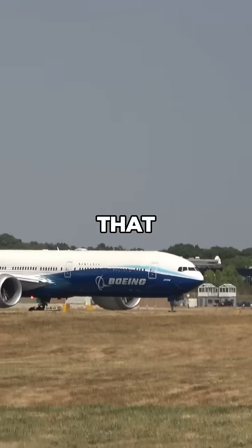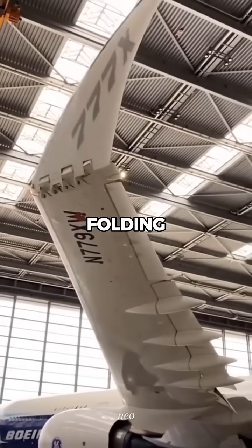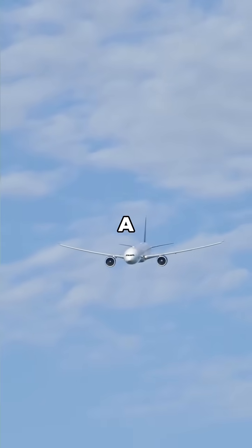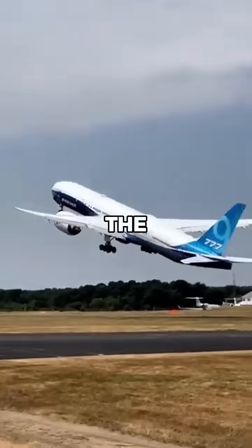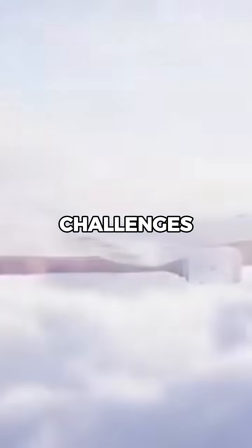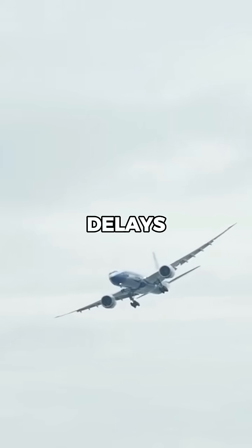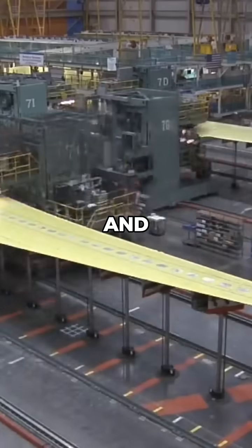The wings are so wide that the aircraft can't fit into many standard airport gates. To solve this, Boeing introduced folding wingtips — the first ever on a commercial airliner. While clever, the folding design introduced serious certification and engineering challenges. Regulators wanted proof they wouldn't fail mid-flight or cause issues on the ground, which led to delays in testing, development, and approval.